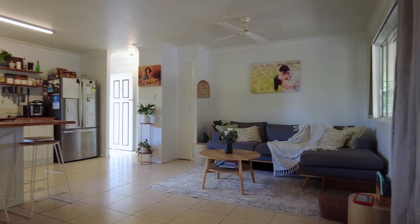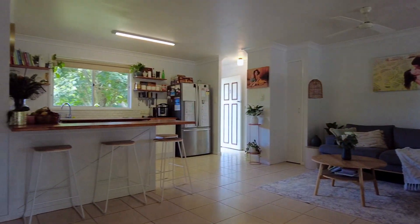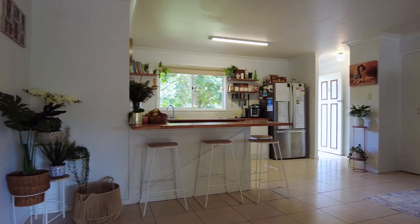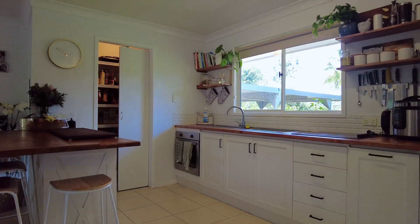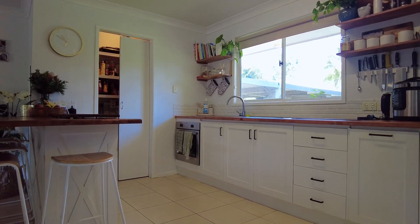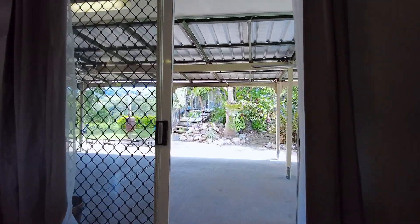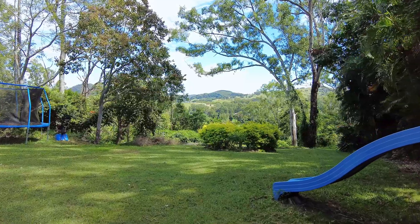Inside the cottage, the fully tiled open plan living area incorporates the lounge room, dining room and kitchen. Recently updated, the kitchen has electric cooking, timber bench tops and loads of storage that includes a walk-in pantry. The living area has direct access to a huge undercover entertaining area with a great rural outlook.